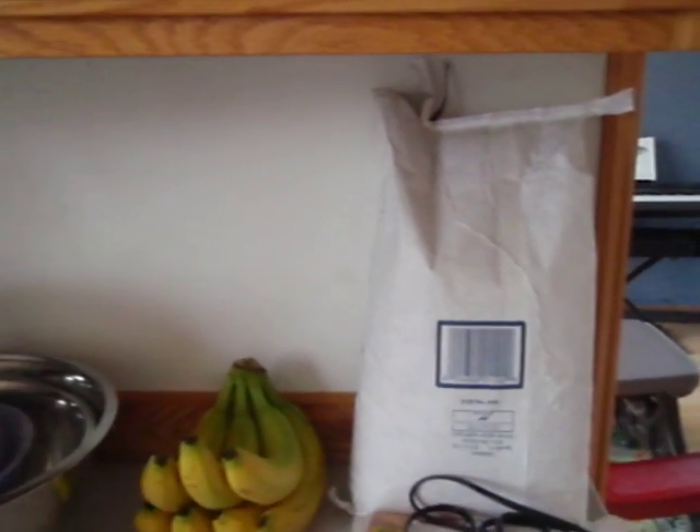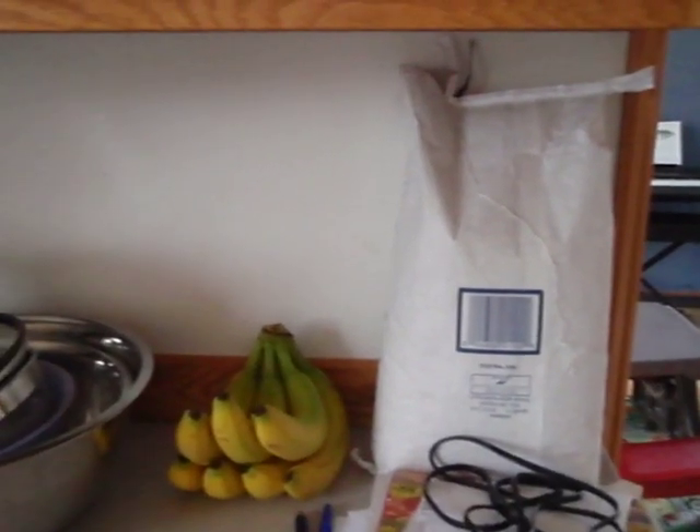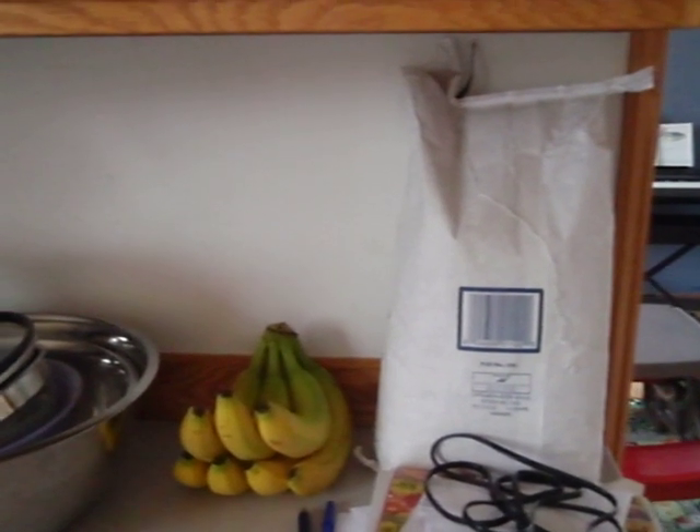I don't have any more empty buckets, and one of the kids started opening the bag, so it's still there. I need to figure out what to do with it — maybe jars or something.